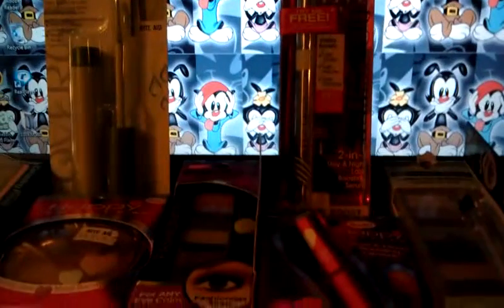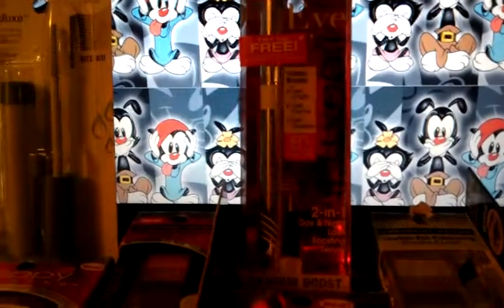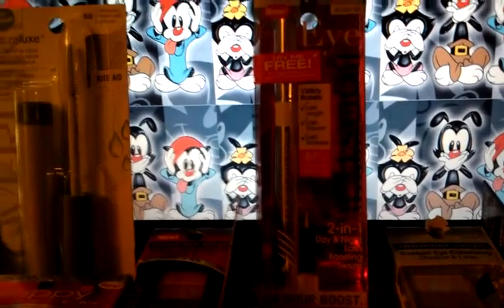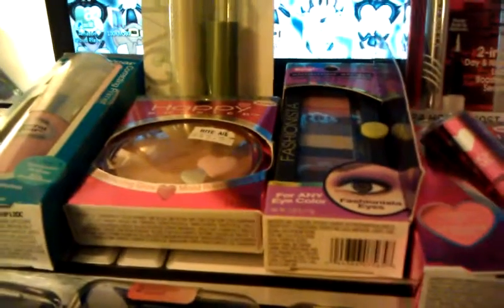They were all $2.73 apiece, so I used $3 coupons on all of these. Except for that one — I did it in a separate transaction because I was at $13 and I needed $15 to get the $8 Wellness+ reward. So the total for all of this, except for the two and the last booster, was $7.33, and I got my $8 back from when I bought my last one. So that's not bad.